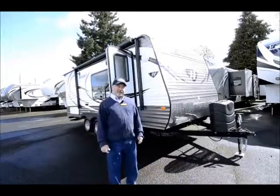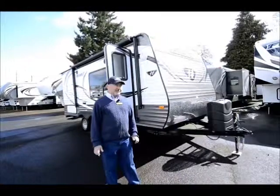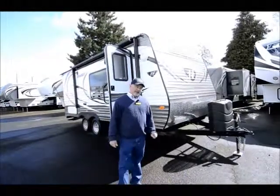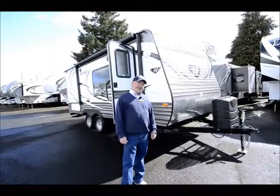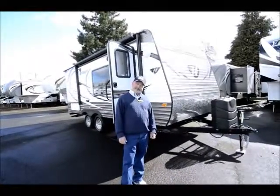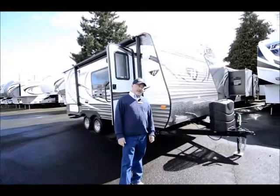Really nice 19-foot Keystone Hideout. This is a great little floor plan. Maybe you've been out camping for a while and you've been sleeping on the ground — it's time to get out of that tent and get into something a little more accommodating. This could be the right unit for you right here.